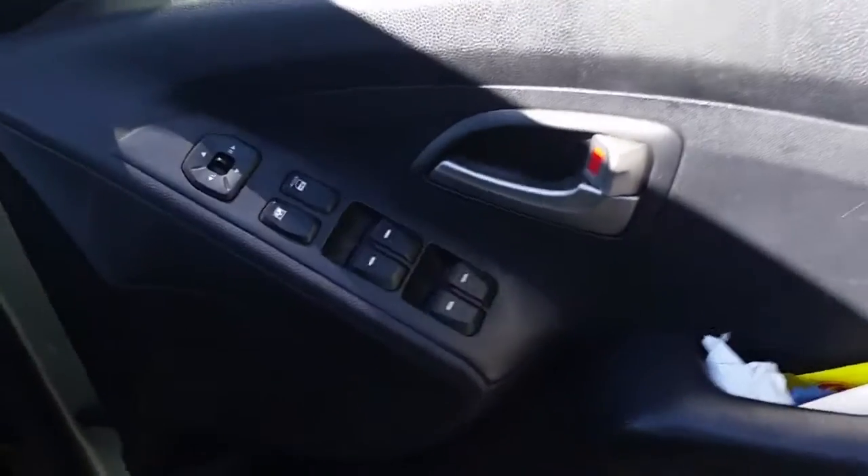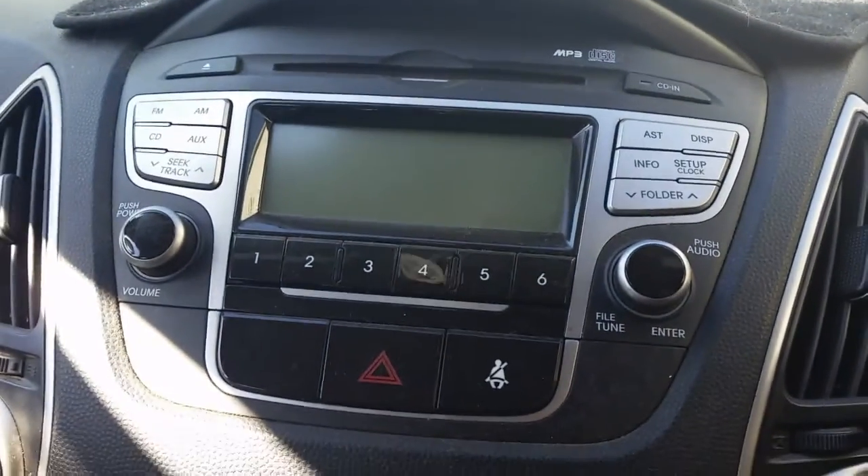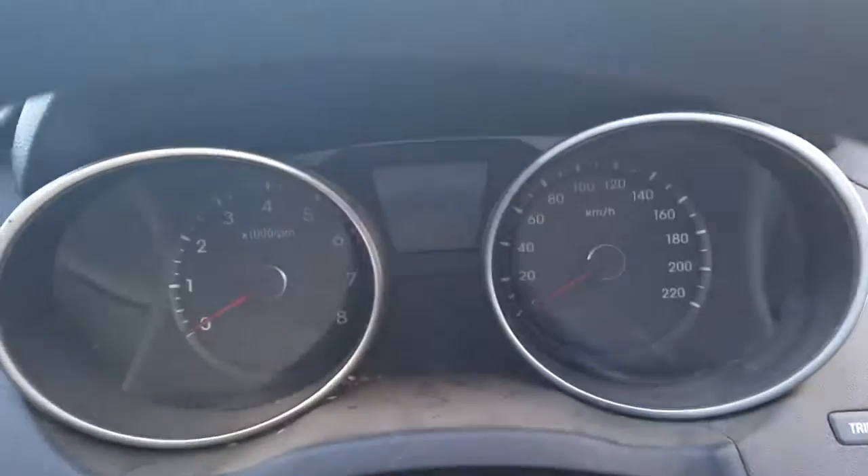Driver side door trim. Power window master switch. This vehicle is fitted with black cloth interior. It has a black leather centre console lid, automatic type console, automatic gear shifter, heater controls, factory single stack CD player, interior mirror, courtesy lamp, sunglass holder type, left-hand sun visor, instrument cluster, and rear headrests and parcel shelf.